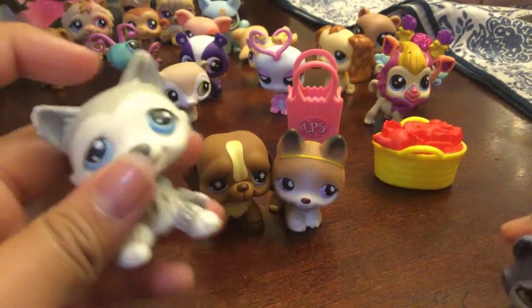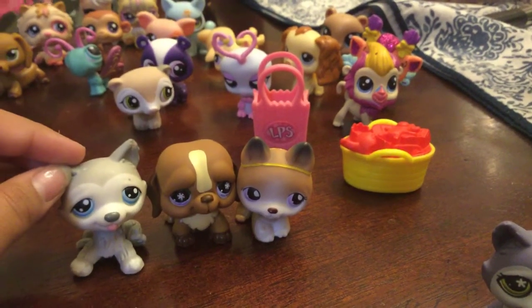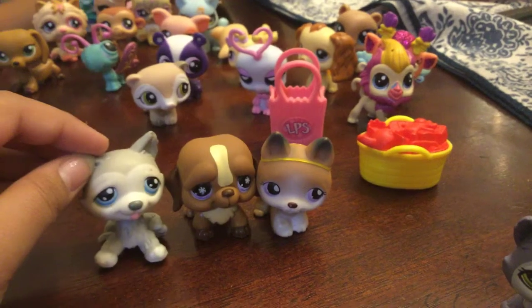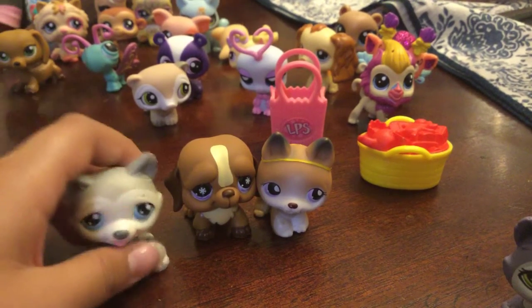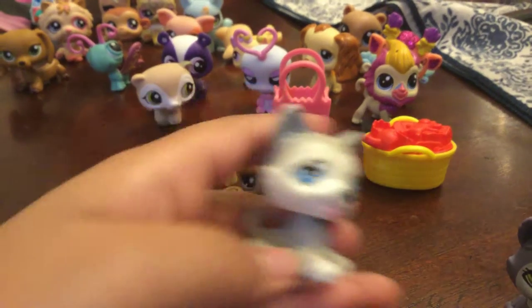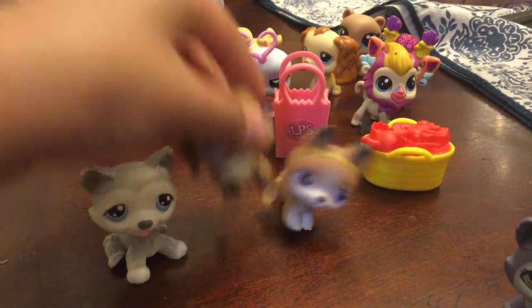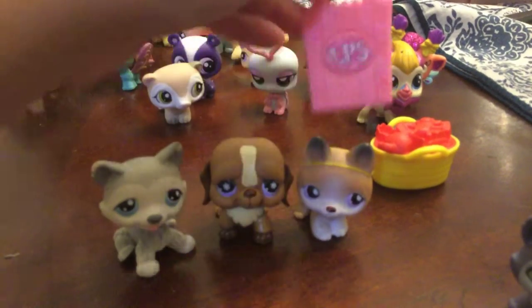Some of these things here are not for sale, by the way — they're just out to show everybody the LPS's. Here's the husky, I think it's really cute. And I like this one, and I like this black one right here too.